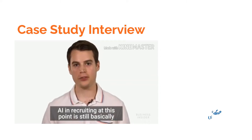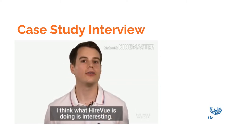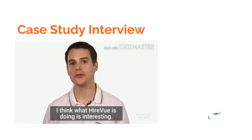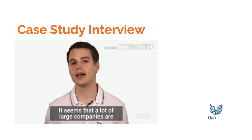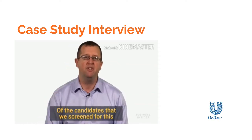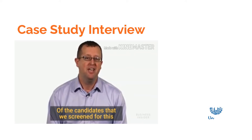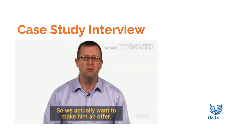AI in recruiting at this point is still basically in its infancy. I think what HireVue is doing is interesting — they're going into uncharted territory. It seems that a lot of large companies are happy with the results. Of the candidates screened, Rich was second, with a 65% insight score, and they actually want to make him an offer.